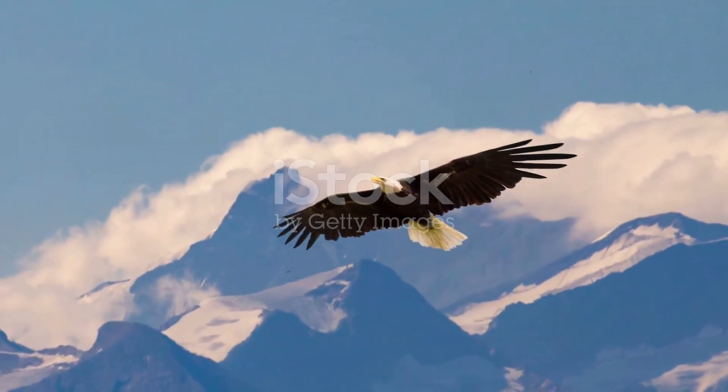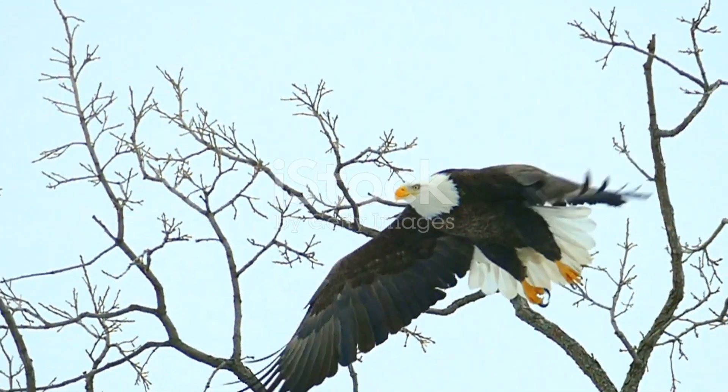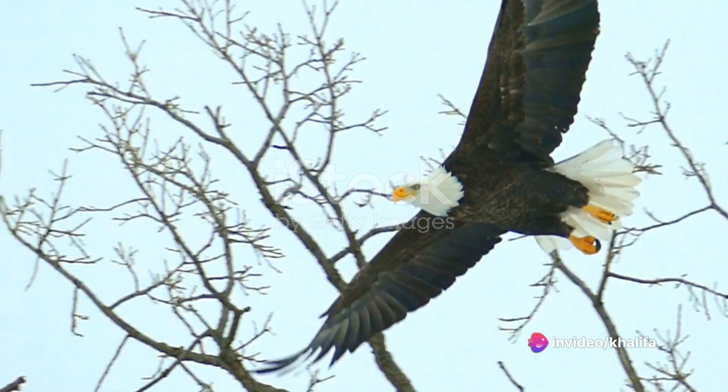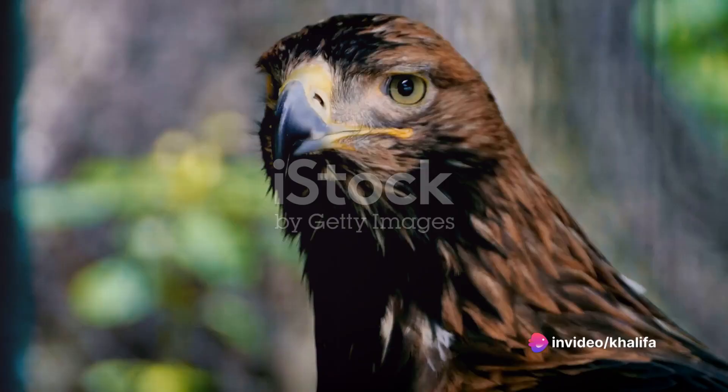With their sharp talons, powerful wings, and keen eyesight, they are nature's quintessential hunters. But how does an eagle soaring high above the ground spot, pursue, and ultimately seize its prey? Let's delve into this fascinating subject.